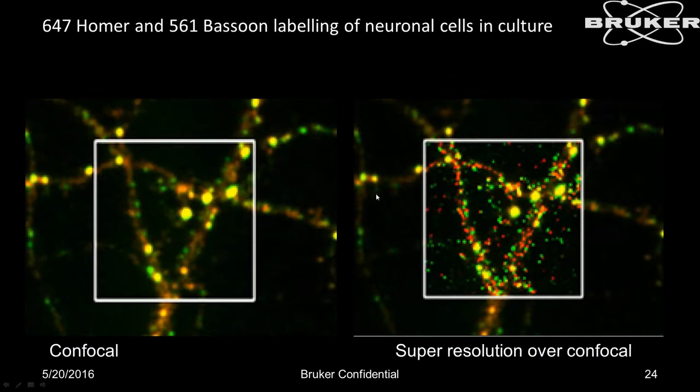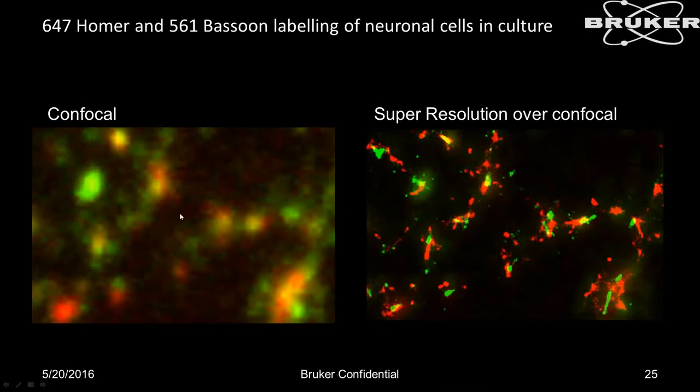Here we've zoomed up the images. On the left, confocal alone shows the bright yellow areas where synapses are. On the right, the super resolution image is overlaid on the confocal, and you can more clearly see the very distinct red and green clusters — much more distinct than the yellow block on the confocal image — where the pre- and postsynaptic labels are localized adjacent to each other. What appears as a yellow overlap in confocal is clearly resolved as distinctly red and green in super resolution.